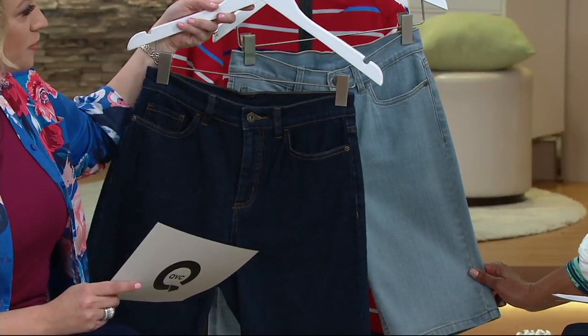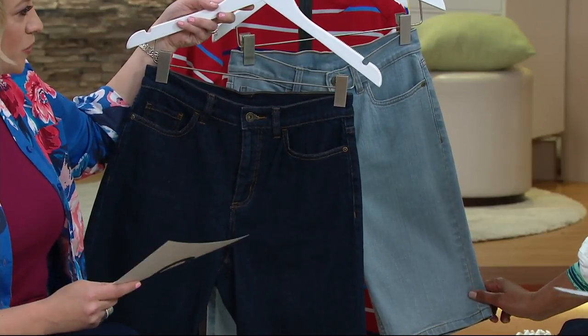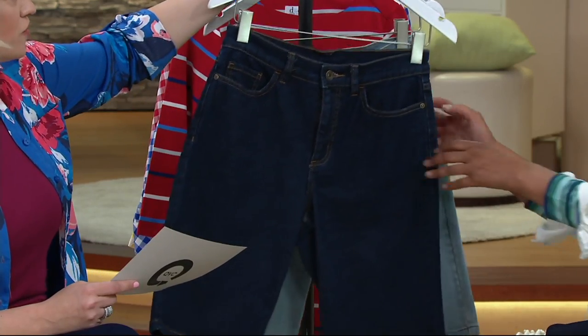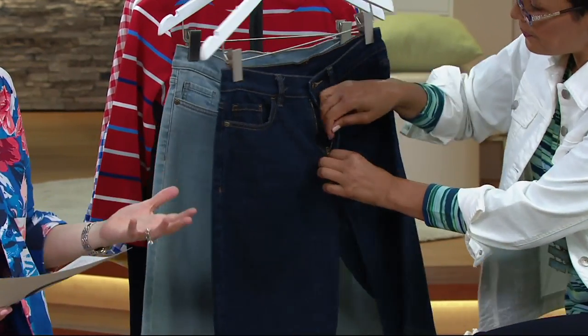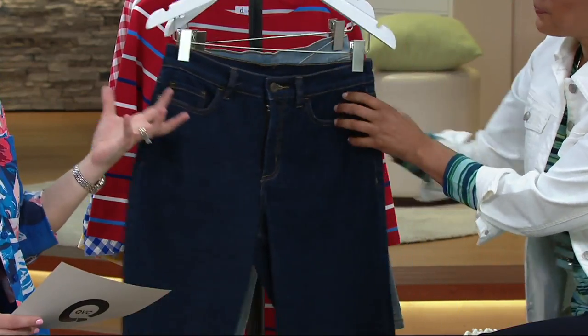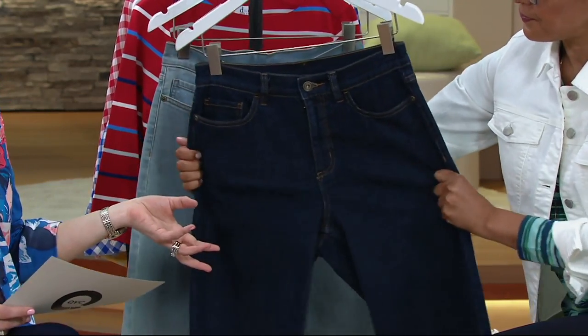So tell us about these shorts. They're 98% cotton, 2% spandex. You've got a little bit of stretch in there, but not too much — you still want them to look flattering and have enough body when you're wearing a short.